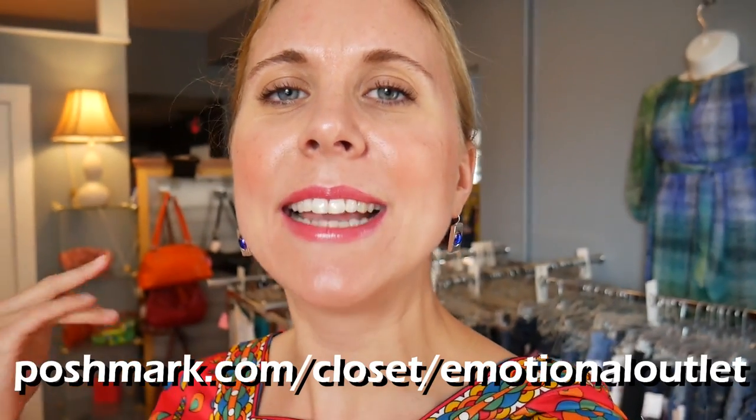Don't forget to subscribe, like, and share this with another secondhand style lover in your life. I will see you on the next episode. I had so much fun filming here today at Emotional Outlet — I just feel like I could hang out in this store all day. Who wouldn't want to live in a store full of fabulous secondhand finds? Please follow Emotional Outlet on Instagram and check out her online shop — she's on Etsy, Poshmark, and eBay. If you're not on Poshmark yet, I'll link below where you can get $5 if you sign up with my link. There are two more videos out of upstate New York coming down the pipeline — so much more vintage and thrift love coming at you!